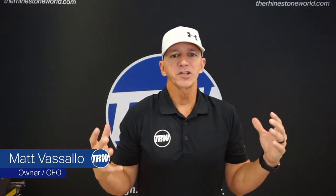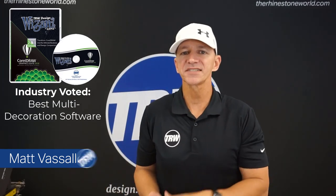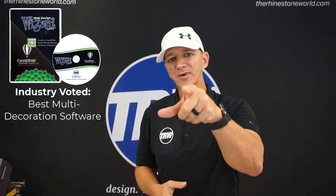Hey there TRW crew, Matt Basalo here with TheWritingStoneWorld.com. In this video I'm going to show you six different reasons why your custom decal and apparel business needs the TRW Design Wizard and why it will take your business to the next level. Stick around to see how.